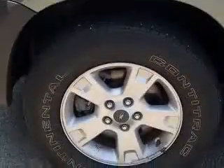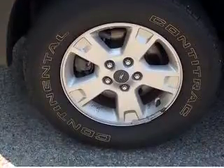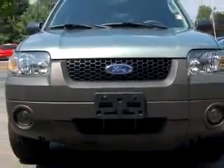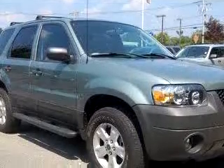Enjoy an impressive 23 miles to the gallon on this great SUV, with features like tilt steering wheel, cruise control, bucket seats, fog lamps, center console, four-wheel drive, roof rack, and much more.